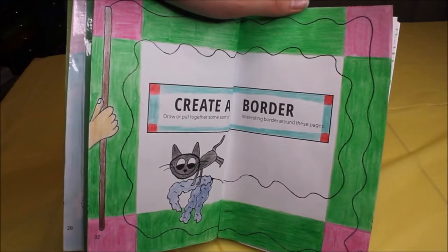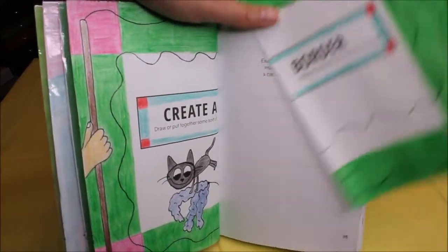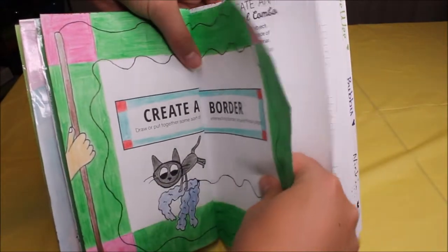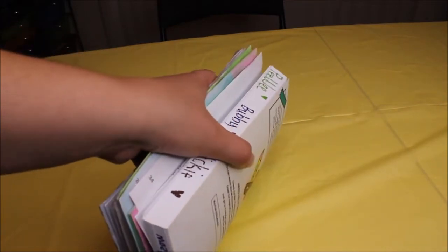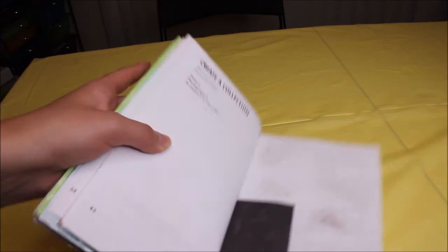For this page I wanted to do something a little different. Once again I got frustrated because this is the page that comes out. I'm not very happy with the way the cat turned out, but it's okay. My last page — I'm going to skip ahead.